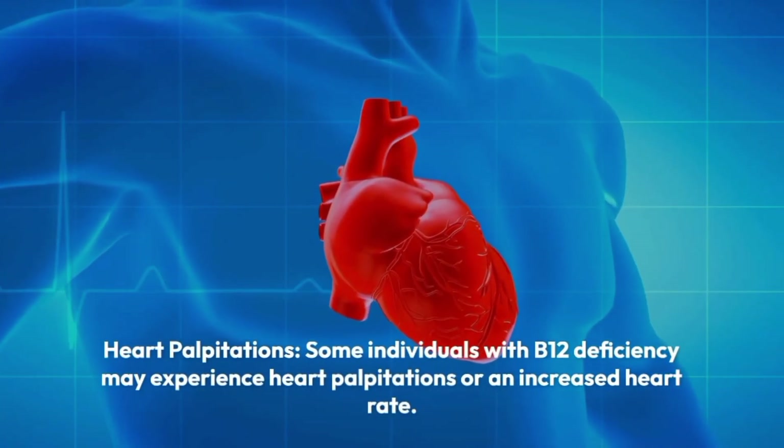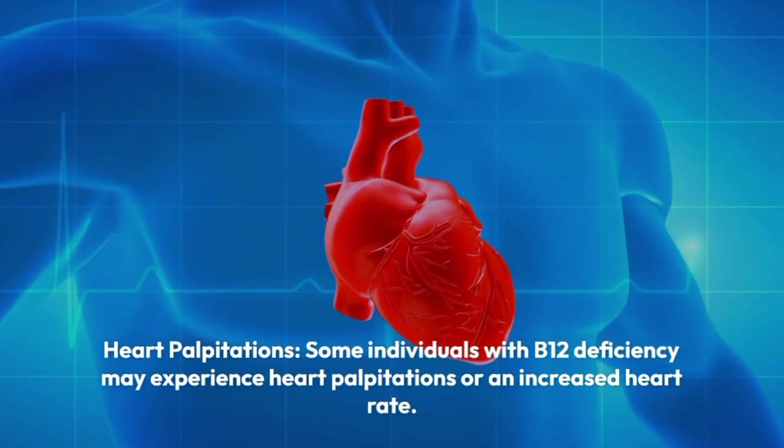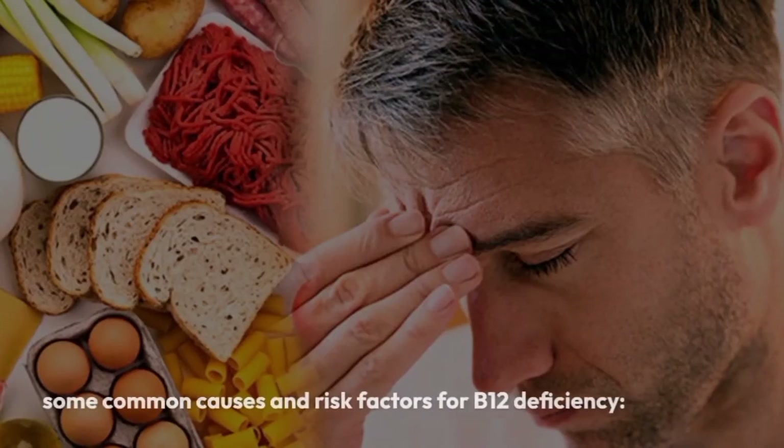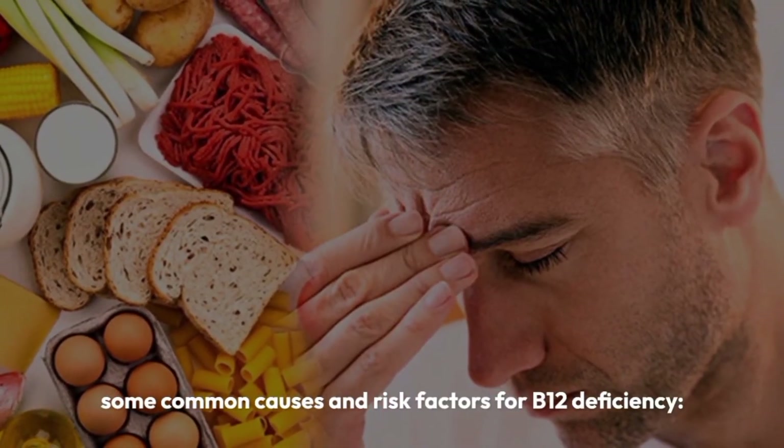Heart palpitations. Some individuals with B12 deficiency may experience heart palpitations or an increased heart rate. Here are some common causes and risk factors for B12 deficiency.